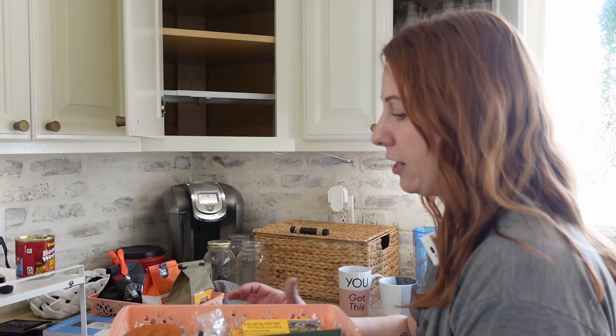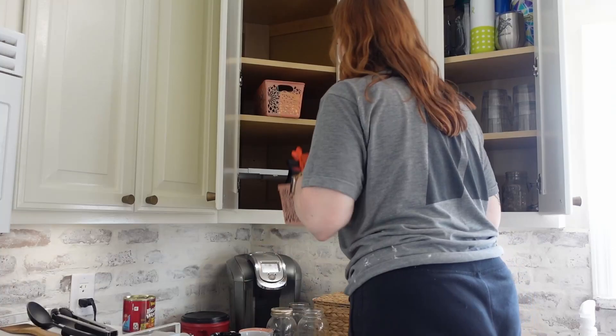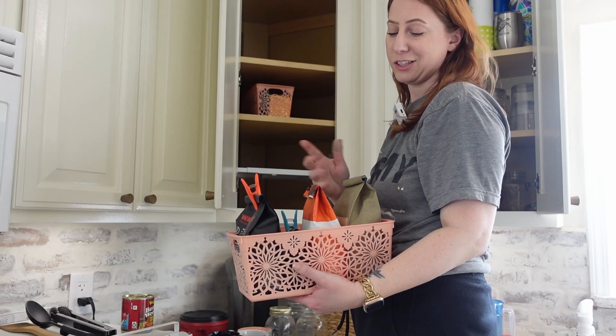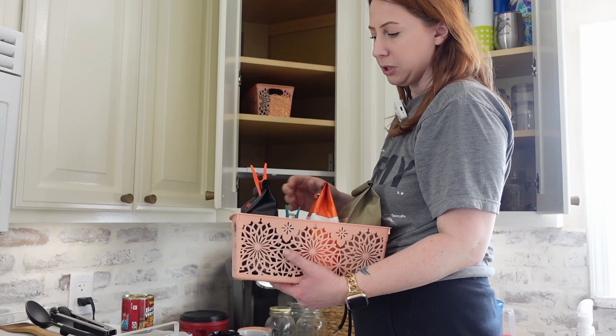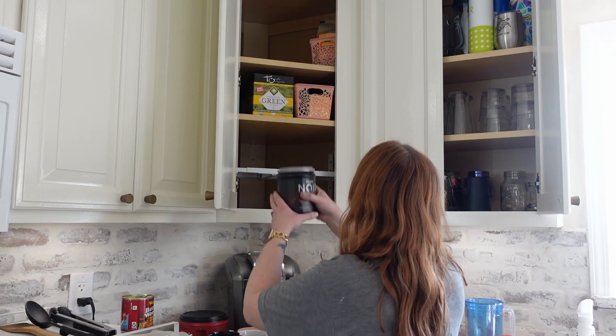I already had all of my teas in these little Dollar Tree containers and then other coffees that we don't use all the time, but we have on hand. These are not going to fit. We don't use these very often - this is more for when company comes over, which we rarely have people coming over. So we put those up on the top shelf. My tea over here, another box of tea.